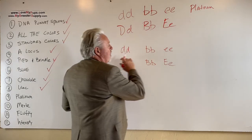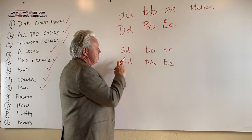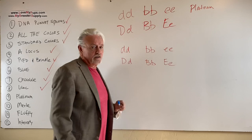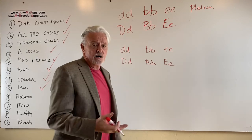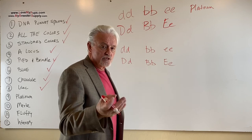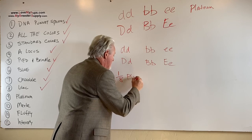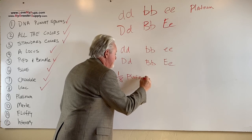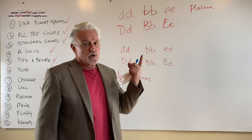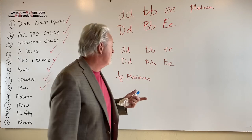So what do you get in a mix for puppies? The chance of getting a blue is a half, the chance of getting a chocolate is a half, and the chance of getting a cream is a half. A half times a half times a half is one-eighth. Half times a half is a quarter; half times a quarter is one-eighth. So one-eighth of the litter are going to be platinum. If you have a litter of eight puppies, you'd expect one to be a platinum. If you have a litter of one or two puppies, there's a good chance you won't get a platinum.